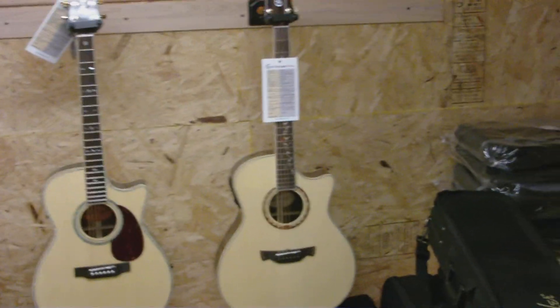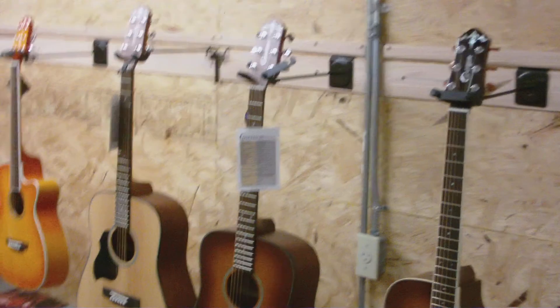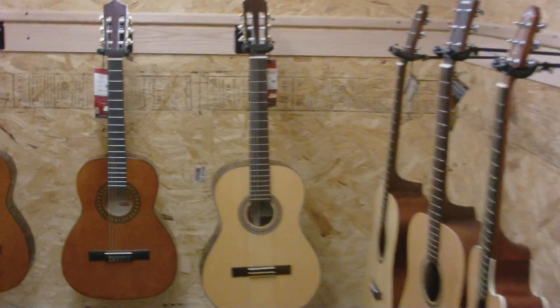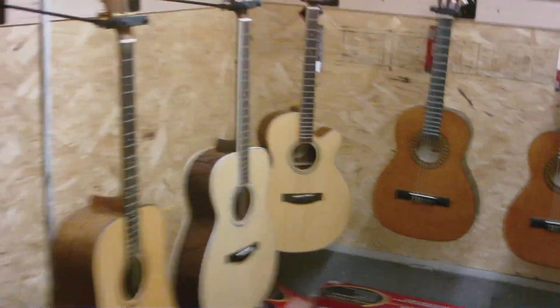As far as acoustic guitars go, we have a variety of Crafters, Eastmans, Stagg, and Benders. And recently we started carrying Bedell and Great Divide guitars.